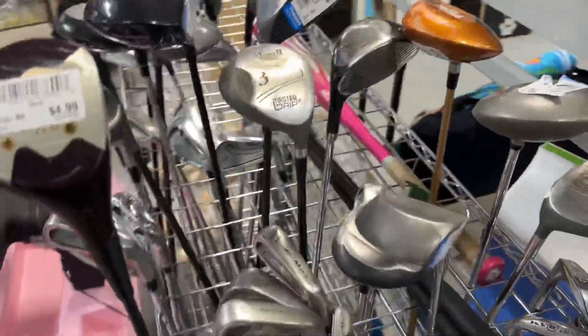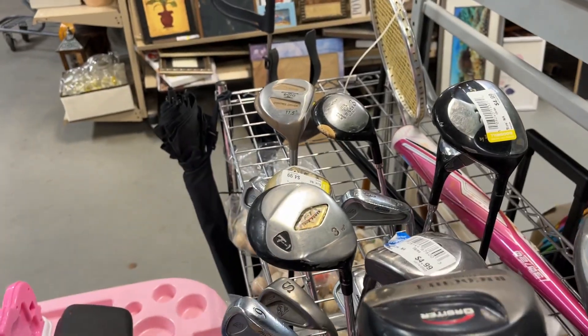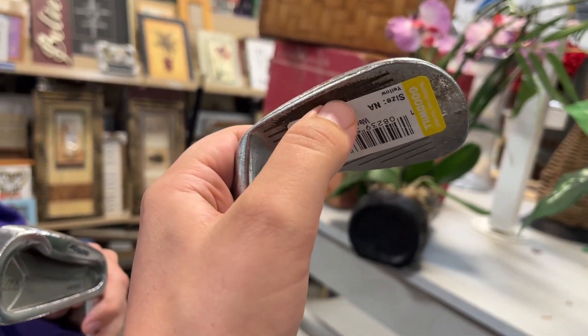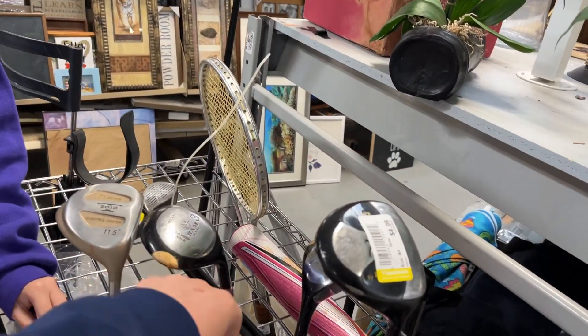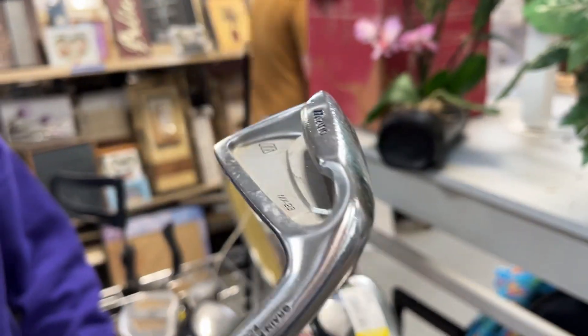Getting started off with the golf clubs — check this out, I think it's a full set of Mizuno MX-23s, which is pretty awesome, except not the best condition. These have literally been worn down to where there are absolutely no grooves. $3.99 each. Still cool to find them in the thrift store. I think we're actually going to pick up the three iron because I have a set of MP-33s to make a little combo set — the three iron usually doesn't get worn down as much as the lower irons.